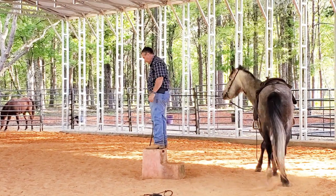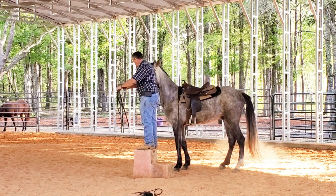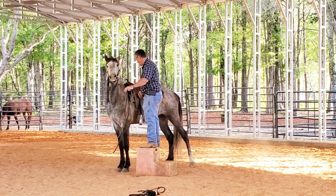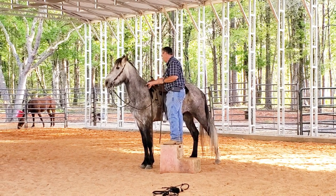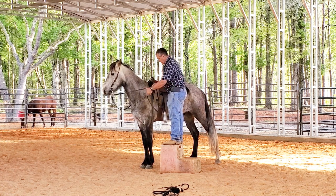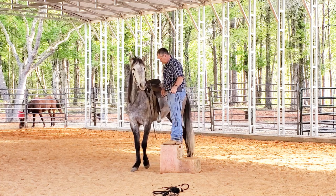He's already walking off — he's expecting the go. What happens a lot of times with horses that walk off as soon as you get on their back is that's just what they're used to. They're used to: if somebody's butt hits the saddle, they go. They're not used to waiting for the rider to say go. I suspect that's his situation — that's really pretty common.